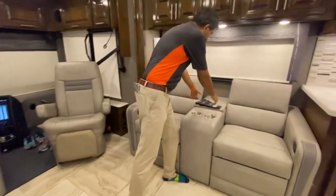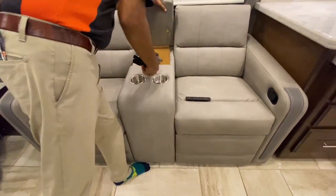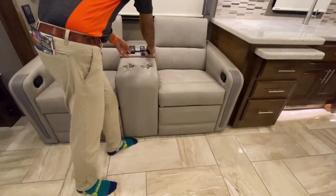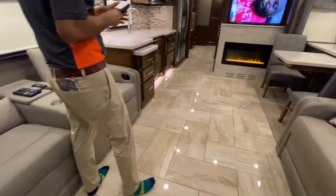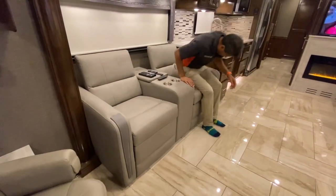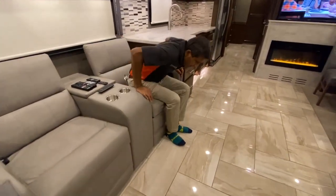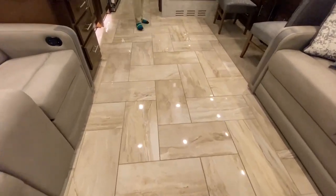Those are theater seats. You've got all these remotes — you can go right over here to this cubby, it's a pretty deep cubby, and there are TV remotes. We've got a fireplace with a JVL and a sound bar on top of that TV. Those seats recline — let me show you — yes, theater seating. Look at the tile work — I love this tile, it's beautiful marble ceramic tile.